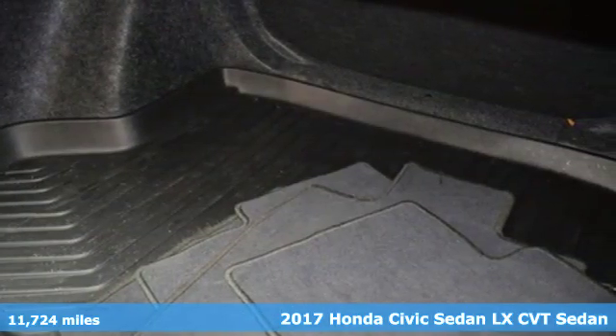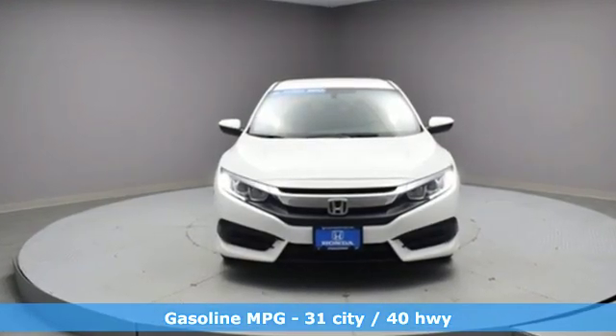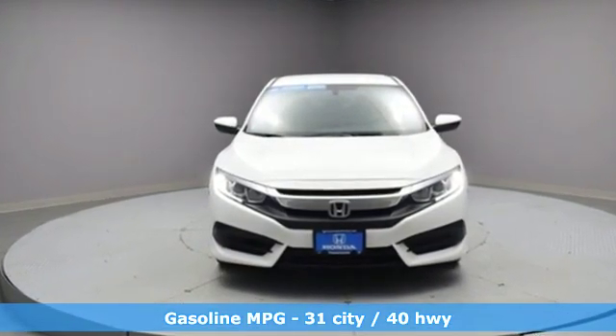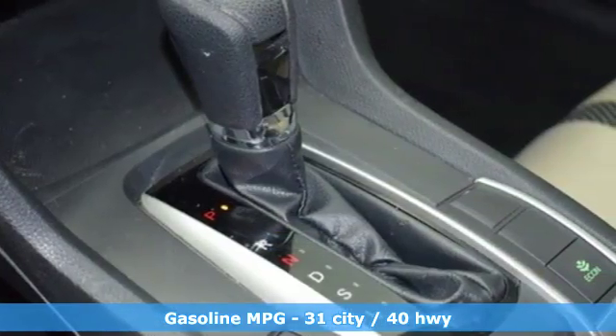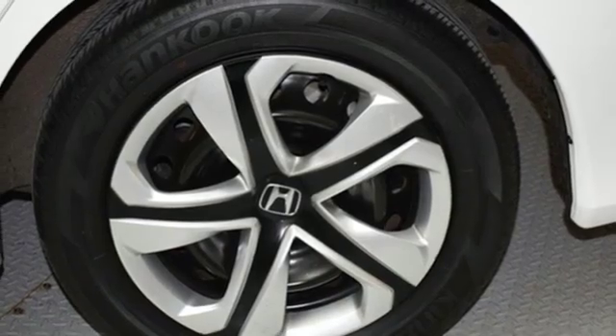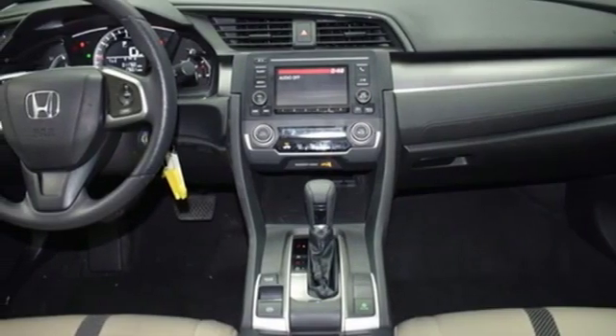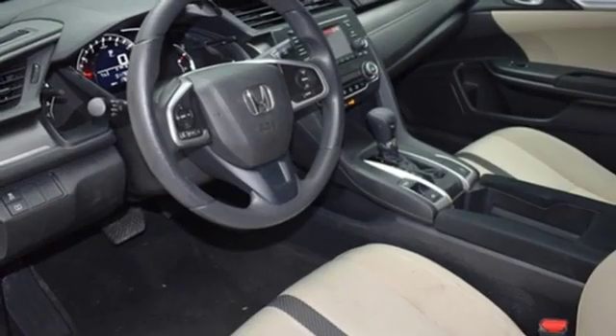It comes nicely equipped with features you'll love: external memory control, wireless phone connectivity, manual tilting steering column, power windows, manual telescoping steering column, inline 4-cylinder engine, gas pressurized shocks, and continuously variable automatic transmission.